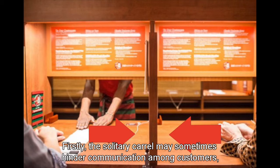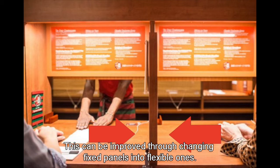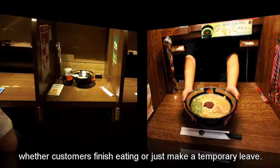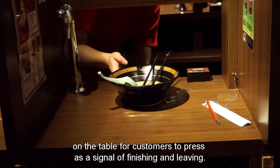This can be improved by changing fixed panels into flexible ones. Secondly, the bamboo curtains may prevent waiters from correctly judging whether customers have finished eating or just stepped away temporarily. To deal with this, an extra button could be placed on the table for customers to press as a signal that they have finished and are leaving.